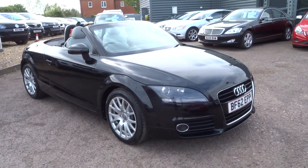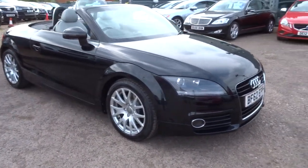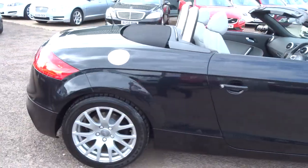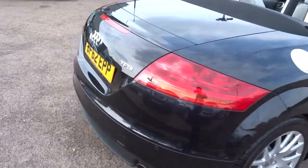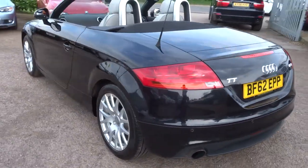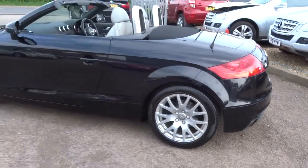Welcome to Country Car, my name's Tom. Here we have, ready for the summer, an Audi TT — just come into stock. This is the convertible. It's a 2 litre petrol, with gorgeous Audi alloy wheels.